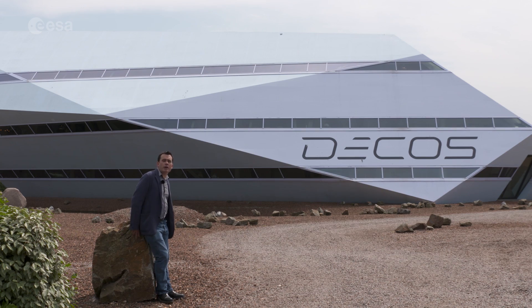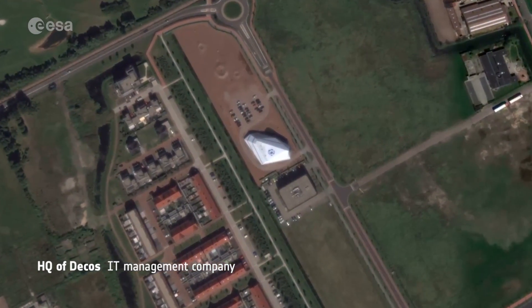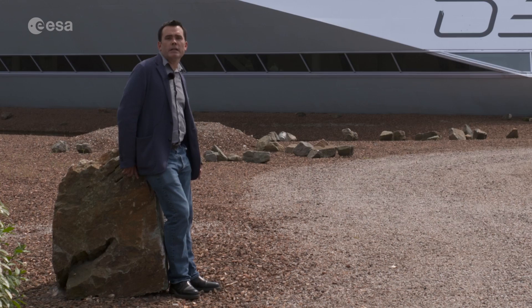And that relationship goes on to this day in the shape of this building here — the headquarters of the Dikos Company, just across the road from ESA's Technical Center in the Netherlands. This building not only looks like a crashed meteorite, it actually has a real meteorite at its heart. Let's go take a look.